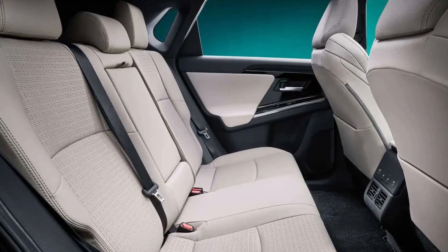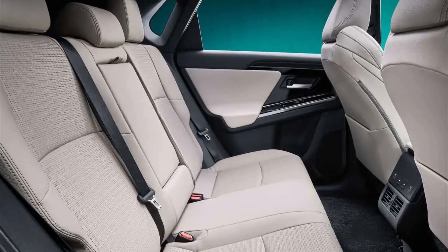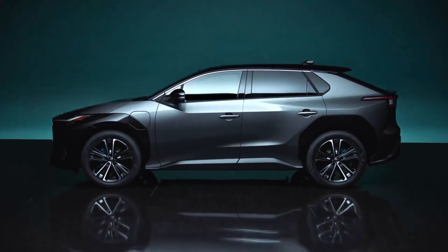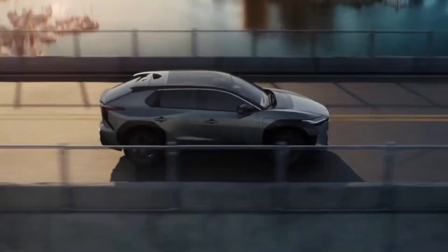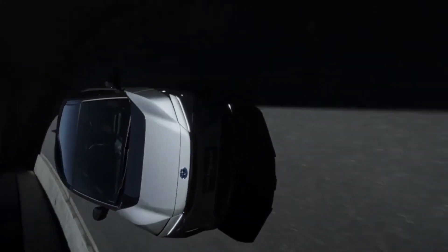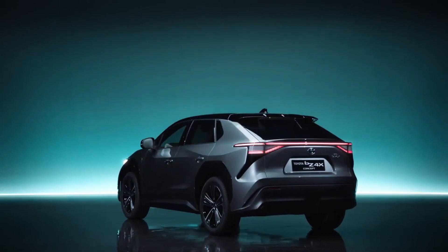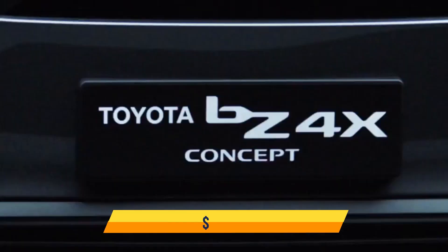The interior seems to be roomy and comparable to the RAV4, and promises to be very comfortable. The BZ4X will be a new car and nameplate for the Toyota brand, expected to hit dealerships in 2022. More information regarding the BZ4X's engine will become available closer to the SUV's release date. The starting price is $37,000.